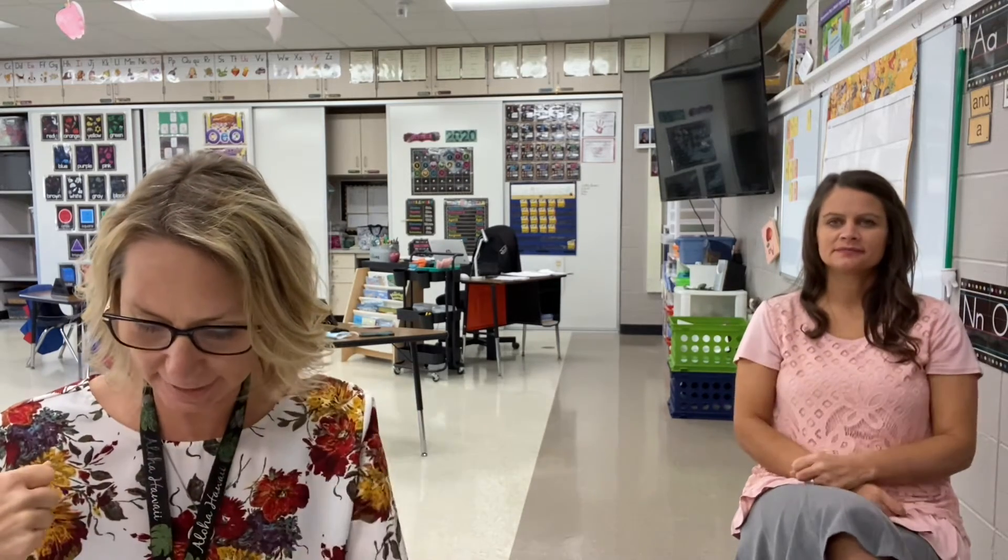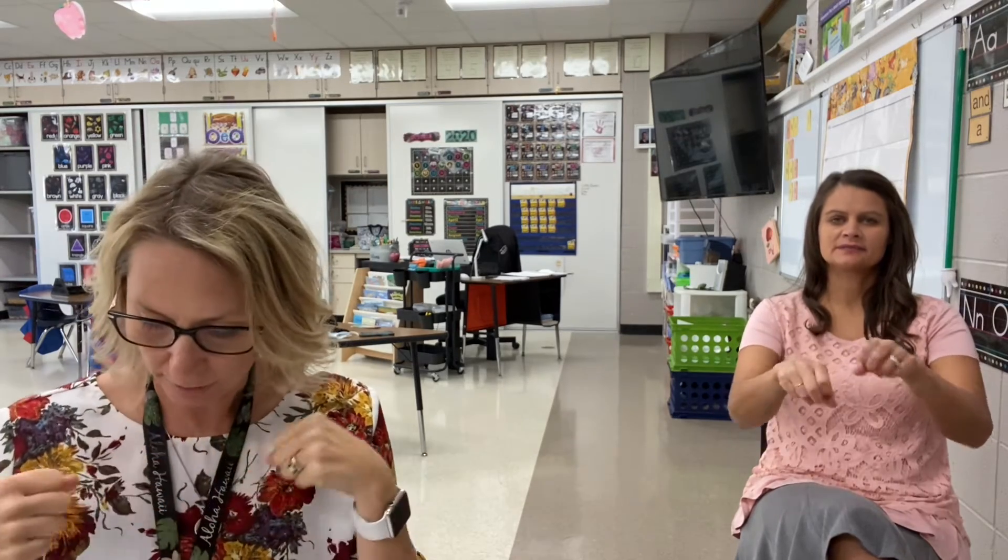Now we're going to add a beginning to the rhyme. Ending is N. N. Put a D at the beginning and the word becomes den. Ending is N. N. Put a M at the beginning and the word becomes men. Ending is N. N. Put a H at the beginning and the word becomes pen. Last one — ending is N. N. Put a P at the beginning and the word becomes pen. Great.